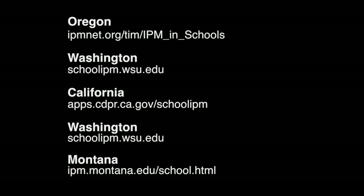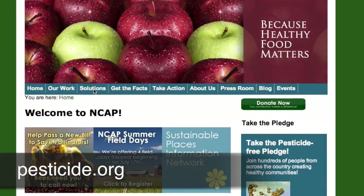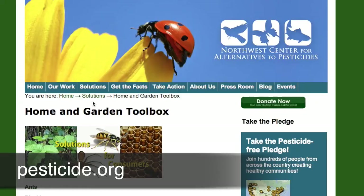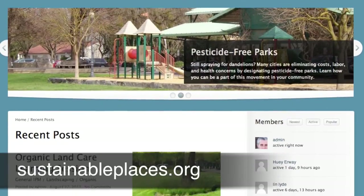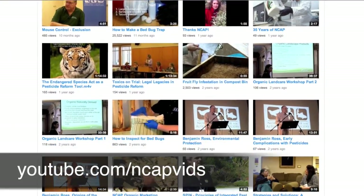To find detailed information about IPM requirements in your area, use the following links and resources. For more information about non-chemical pest control or information about specific health and environmental impacts of pesticides, see NCAP's websites at pesticide.org and sustainableplaces.org. For more videos, visit our YouTube channel at youtube.com/NCAPVids.